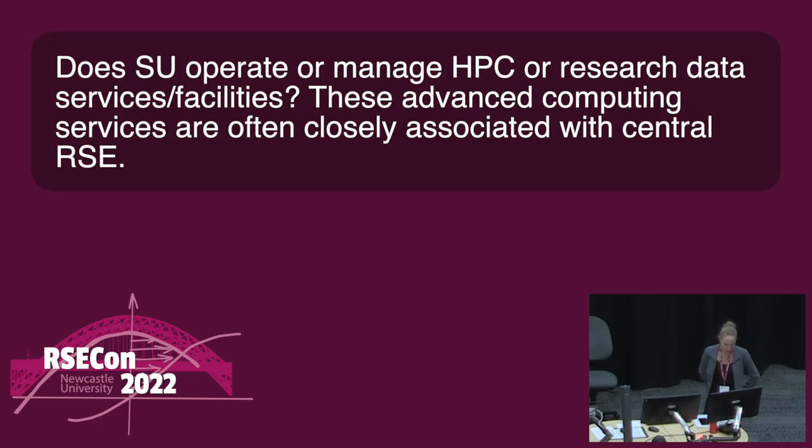Regarding HPC or research data: there is an academic IT service and they're the ones I've been engaging with — they're very interested in collaborating. There is a difference in the kind of services they're offering and how an RSE group might operate, but I'm really hoping to work very closely with them. I've been talking with one of the HPC managers from fairly early on — he's listed on the RSE at Sun website. I've been talking to him about participating in Carpentry-style workshops to get more interest and a pipeline of people into the HPC services.